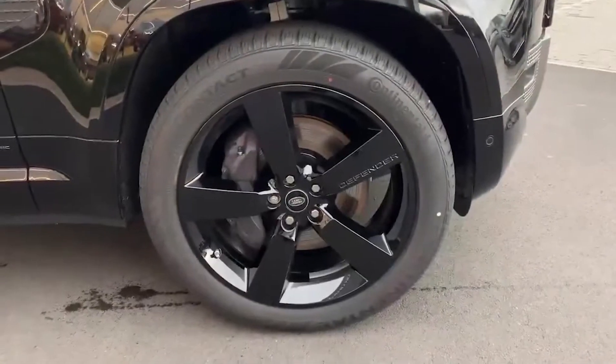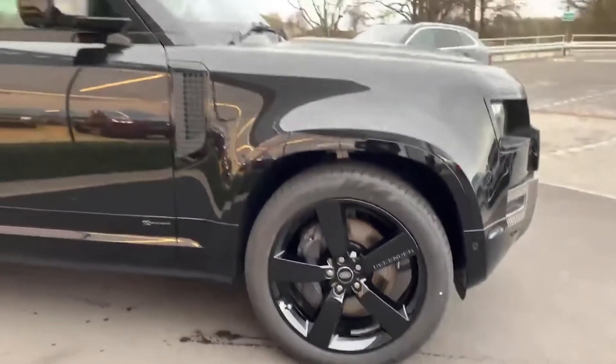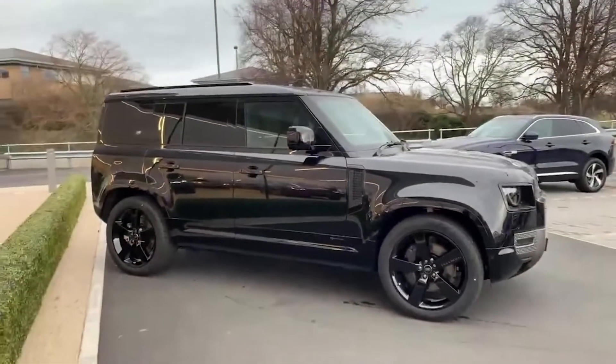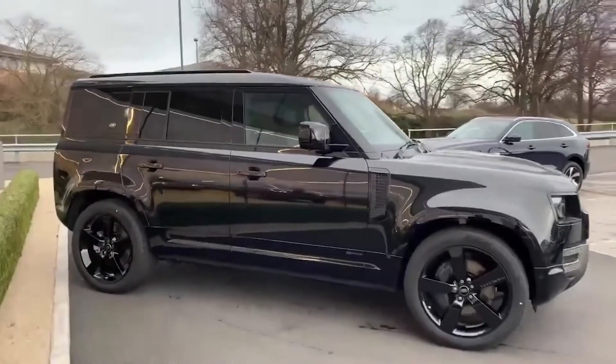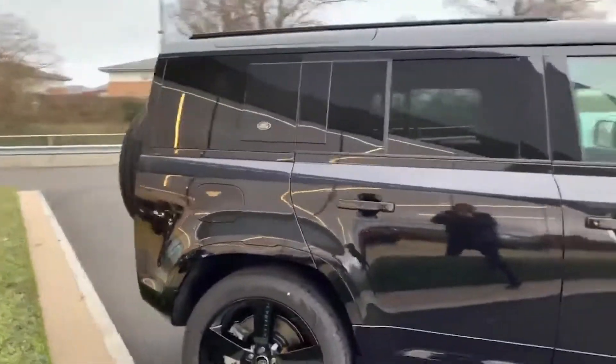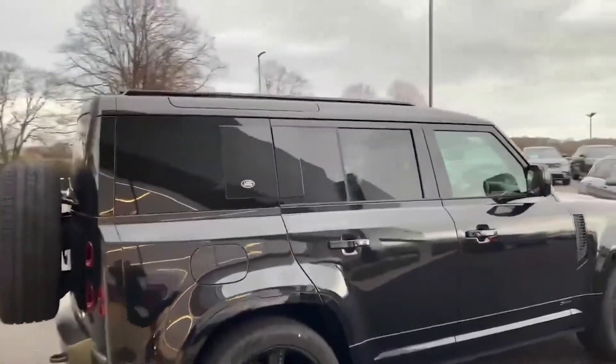Moving on to the alloys, you have the 22-inch five-spoke gloss black alloys, and these again work really nicely with the black exterior. Another great feature is the privacy glass — not only is this a stylish feature, it's great for people not being able to see what you have in the rear of your cabin. You've also got the gloss black side graphic as well.